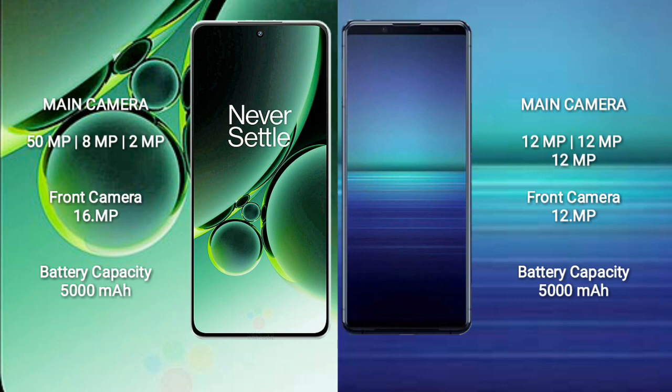OnePlus Nord 3 has a 5000mAh battery with 80W fast charging support. Sony Xperia 1 Mark 4 also has a 5000mAh battery, but with 30W fast charging support.